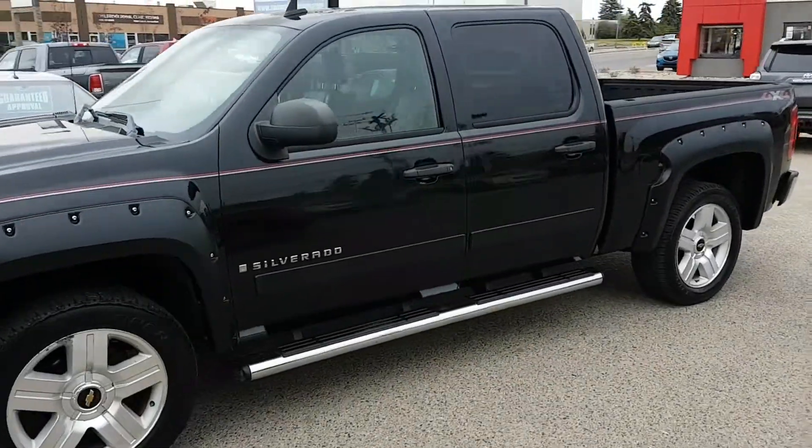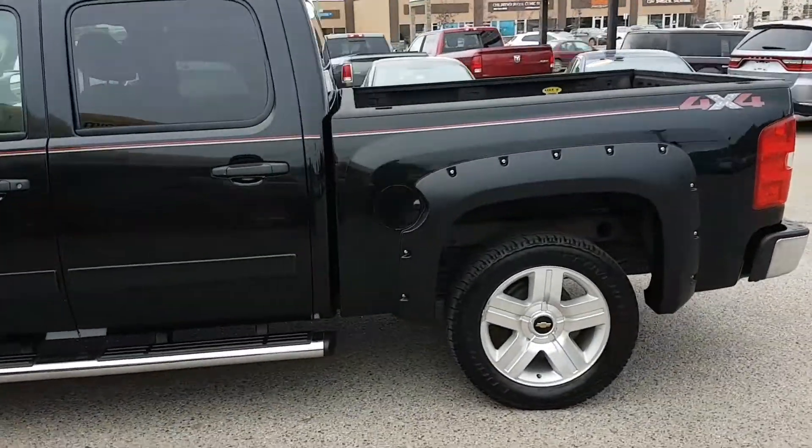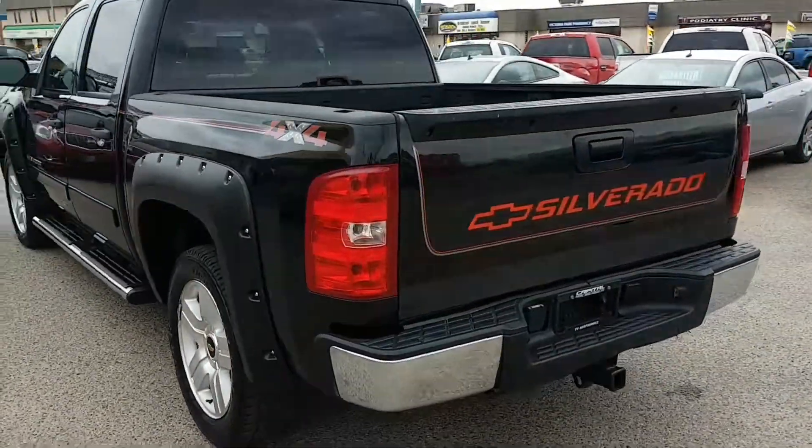Mike here with Simon Auto Sales. Today I'm going to show you our 2008 Chevy Silverado Crew Cab LTZ. This is an attractively styled truck that's also got some incredible power.